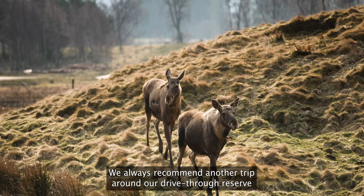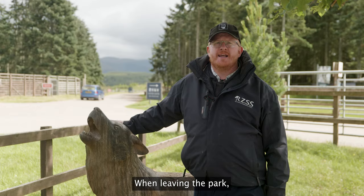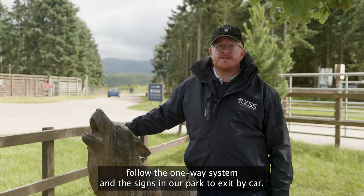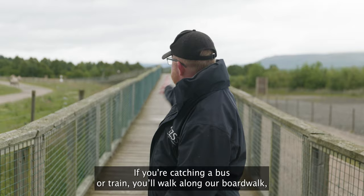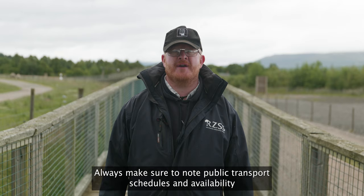We always recommend another trip around our drive-through reserve to try and spot a few more animals before you go. When leaving the park, follow the one-way system and the signs to exit by car. If you're catching a bus or train, you'll walk along our boardwalk just here and down the entrance road. Always make sure to note public transport schedules and availability before you travel. Visit our website for more information about Highland Wildlife Park — we look forward to seeing you soon.